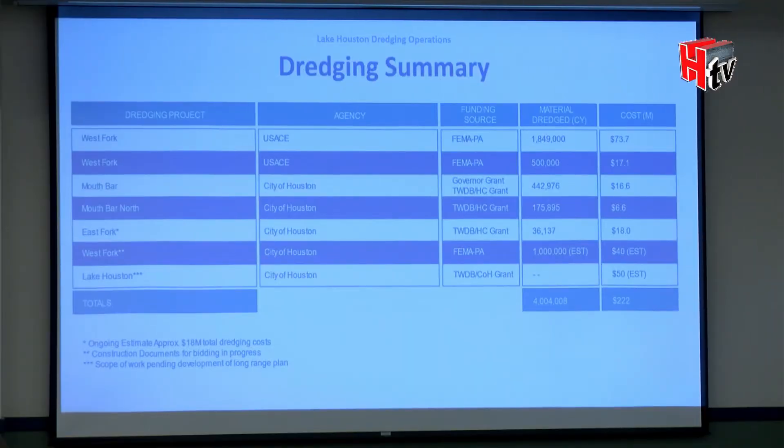This chart shows the total investment post-Hurricane Harvey for dredging. Not included is another $10 million I'm currently negotiating with Harris County Flood Control District as part of their bond program — they have $10 million set aside for Lake Houston dredging. This is a significant investment, and that's why federal and state agencies want to understand our future plan.